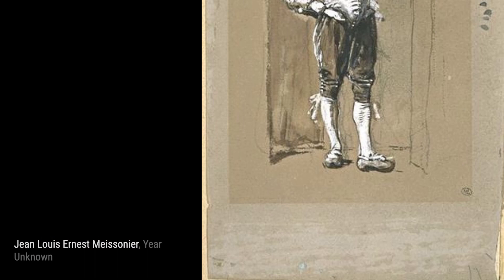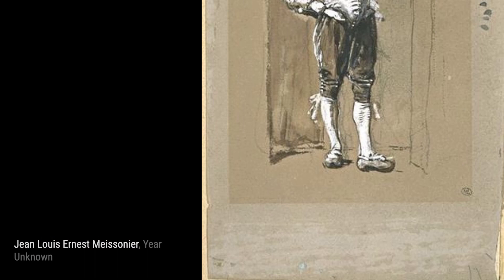And there you have it, a glimpse into the incredible artworks of Jean-Louis Ernest Meissonier. Stay tuned for more fascinating artists and their masterpieces on this channel. Thanks for watching.